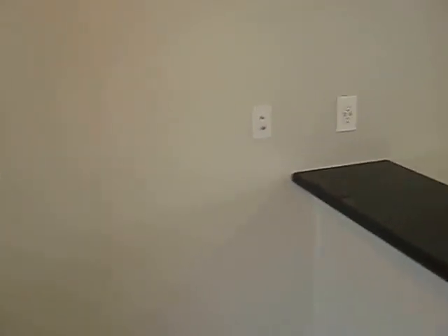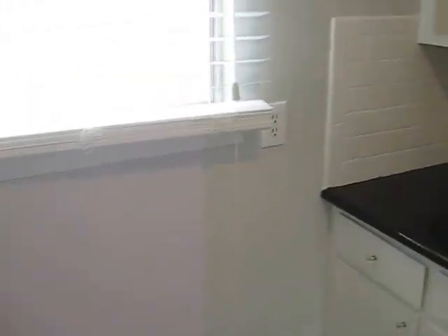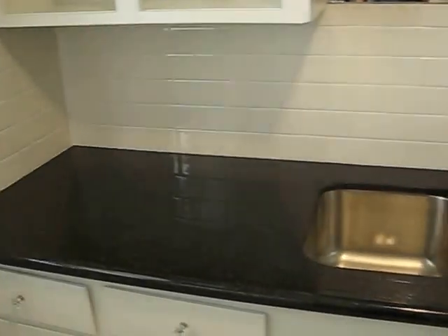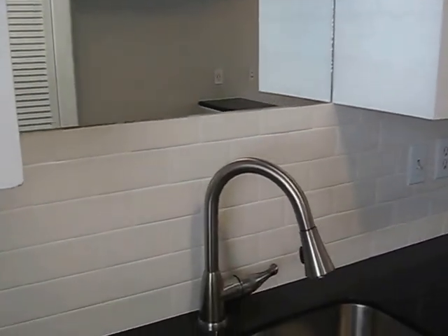It's got recessed cans in the hallway. New granite. I haven't got the electric stove yet. There's a water heater in this closet. New fridge with ice maker. And we've got a combination of open and closed cabinets. It's got a mirror above the subway tile.